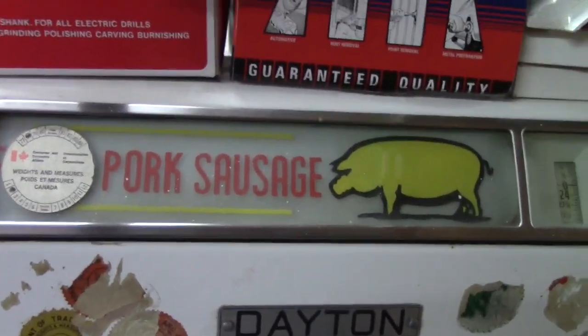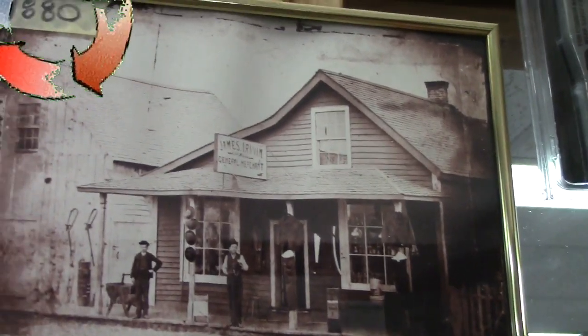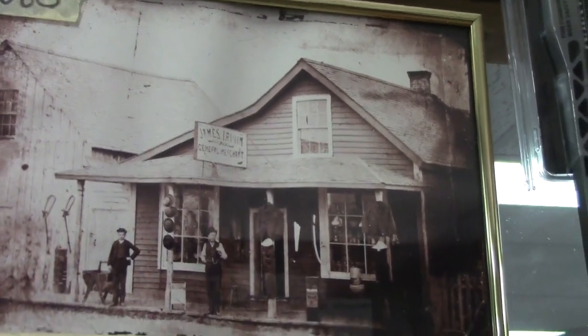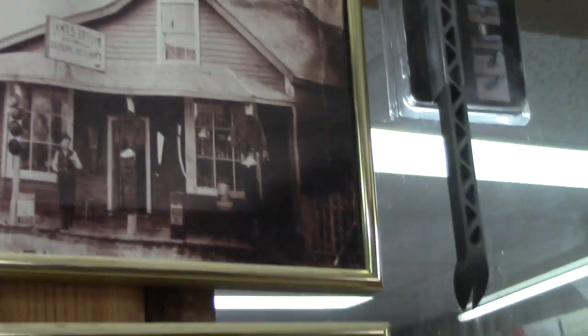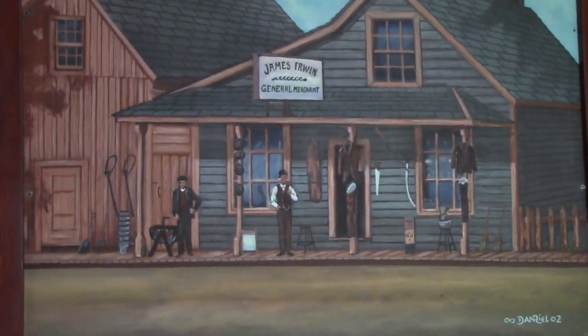Look at the old scale they use for weighing nails and stuff — isn't that cool? That's the original store we're standing in, from 1880. This one's 1900 — try and get the glass off it. And that's from the 1930s. Isn't that beautiful?